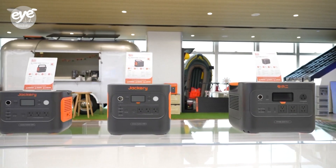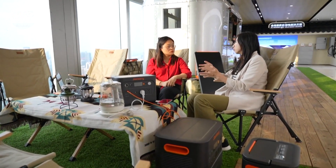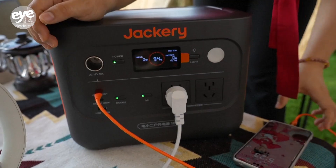About the size of a small toaster, portable energy storage systems like these are great for outdoor activities or for businesses or homes to use as a backup energy source.